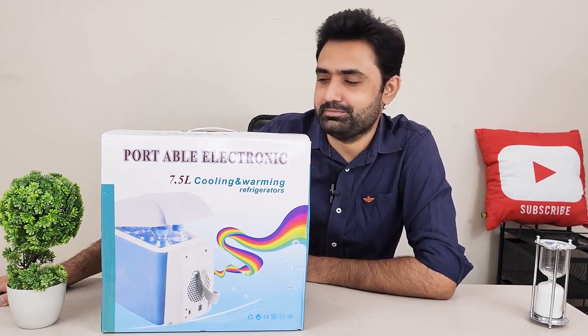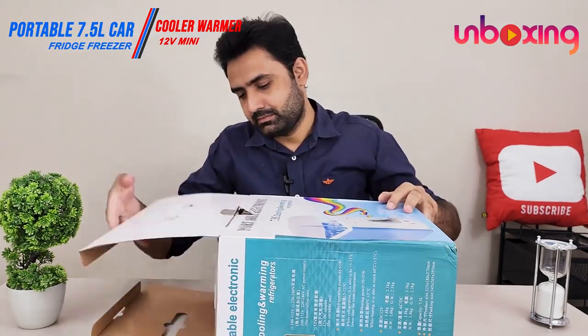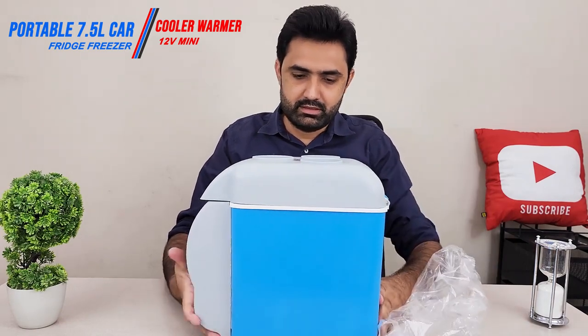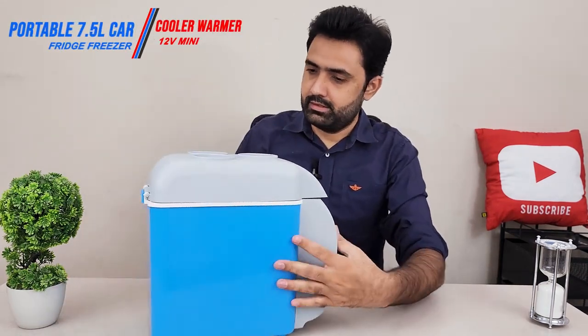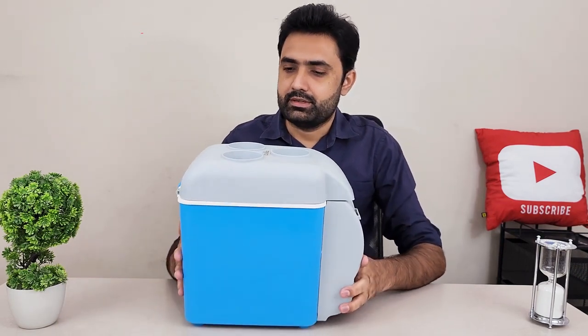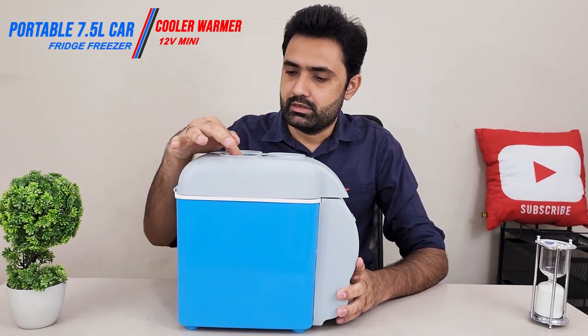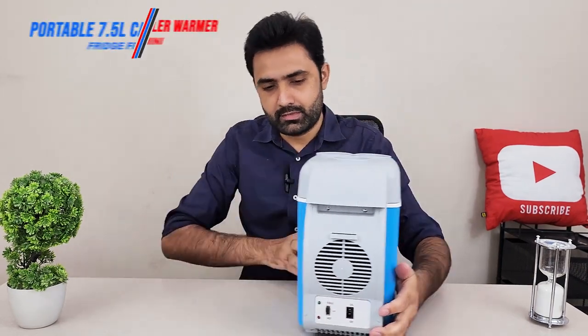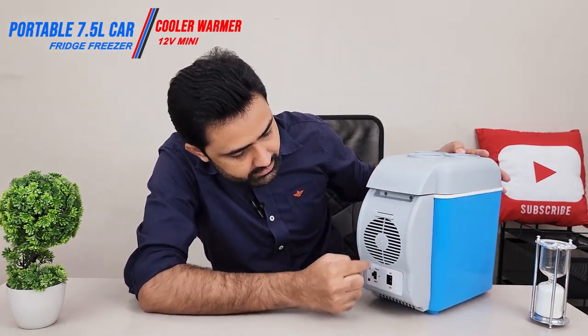I'm going to unbox it in front of you. Well packed — and this is our fridge. If you look from the side, there are three spaces to put bottles or small glasses. If you look from the front, you can see the fan outlet and the DC input for the 12-volt cigarette lighter.